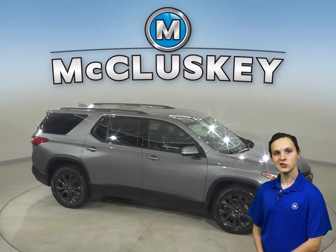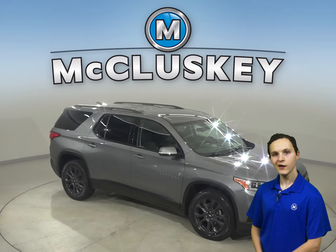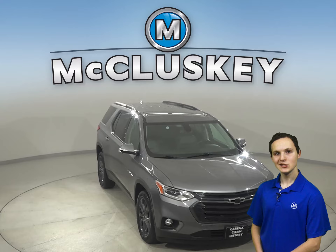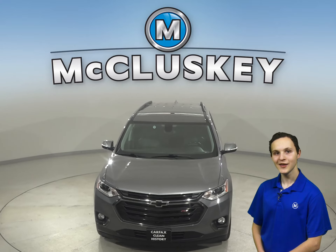With all the extra features on this Traverse, you will be wondering why you did not make the move to a Traverse sooner. Come in today and discover for yourself why this Traverse should be your next vehicle.